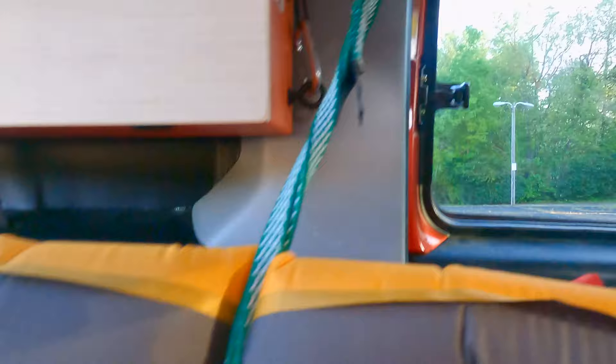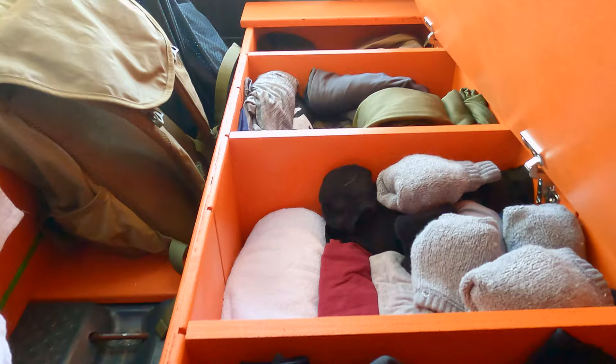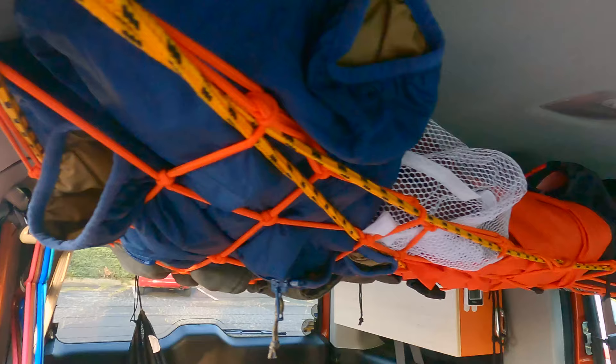This bed does open up, and this is where I can keep all of my clothes. After the bed, we have the attic system, which is a bungee net that I reinforced, and then a clothes hanger bar.